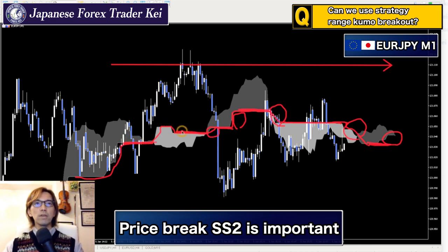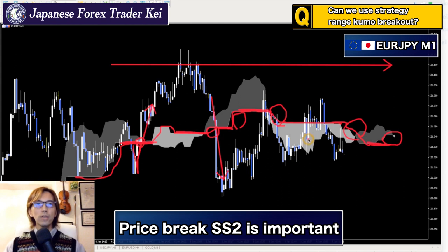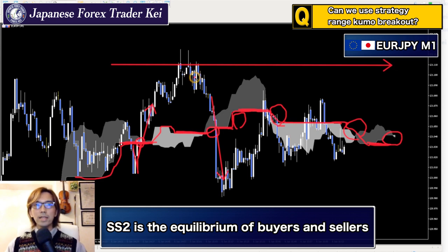So when the price breaks Senkou Span B upwards or downwards, the market can move in that direction. For example here, the market is breaking the horizontal Senkou Span B downwards, going down, then bouncing back up. After a break upwards it moves to the upside, then after marking a double top, the market comes all the way down. When the Senkou Span B is horizontal and the market breaks it downwards, you focus on the Senkou Span B only. That break means the market is changing its power balance — from buyers to sellers, or sellers to buyers.